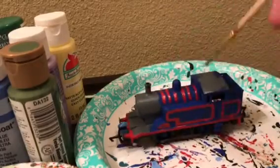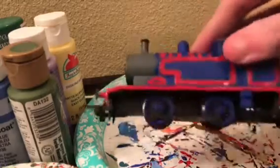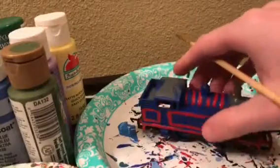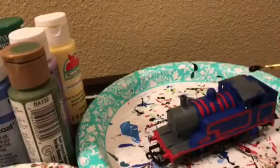All right guys, welcome to part three of the Hornby Thomas project. The red is done, and before I continue on, I just wanted to mention that I added a sixth stripe right here and touched up where I messed up — I got some red on the blue, so I fixed that. Now we're about to paint the smoke box, the cab, the coal, and the buffers black.